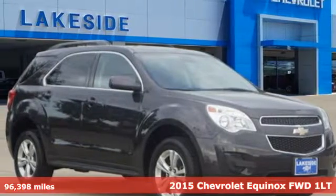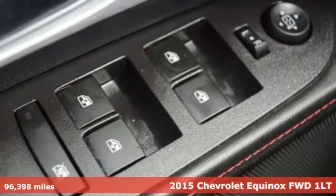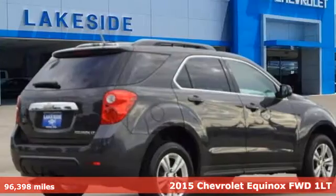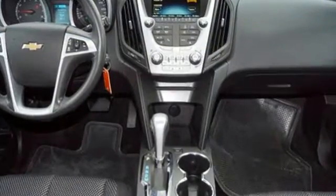Here's a 2015 Chevrolet Equinox. This Equinox is a talented multitasker with impressive fuel economy, thoughtful safety features, and powerful performance. It comes with the features you need and, better yet, want.